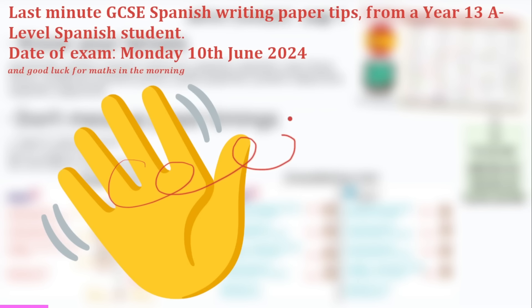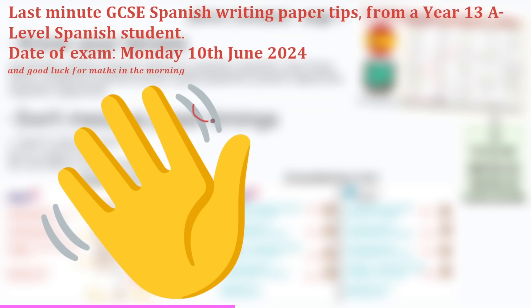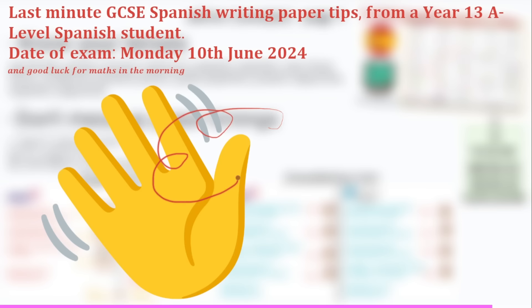Hola chicos, your final Spanish exam is fast approaching. I really hope your reading and listening exams went well. I know many people said the listening for AQA was especially hard. Anyway, the writing paper is your chance to still get a solid grade. The date for this exam in 2024 is Monday the 10th, and it's in the afternoon with maths in the morning. Let's discuss how I would revise for it at the last minute.